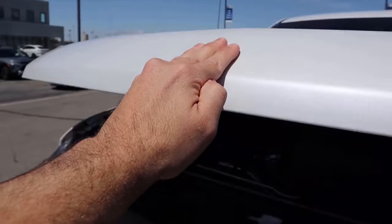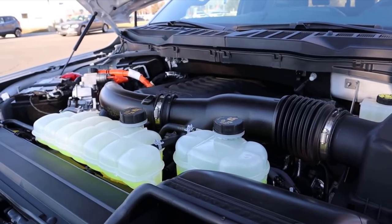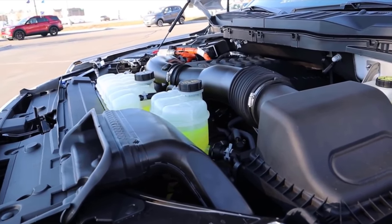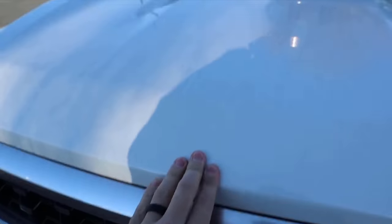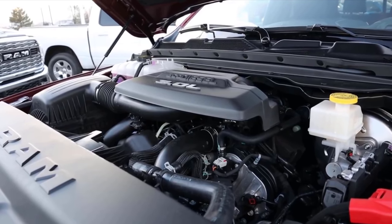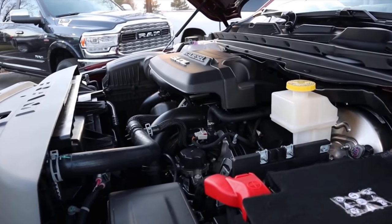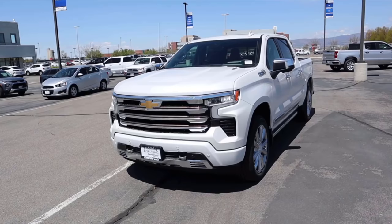Popping over to the Ford, we have the Power Boost which is a twin-turbo 3.5-liter gas V6 paired to a hybrid system. It goes through a 10-speed automatic transmission and is good for about 430 horsepower and 570 pound-feet of torque. Average fuel economy is like low 20s — technically the least fuel efficient, but still super efficient for a truck. Then the Ram has the EcoDiesel, a three-liter V6 diesel through an eight-speed automatic, good for 260 horsepower and 480 pound-feet of torque, with fuel economy pretty similar to the Duramax.